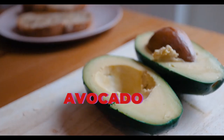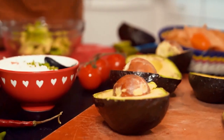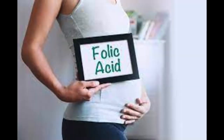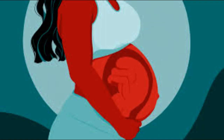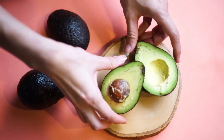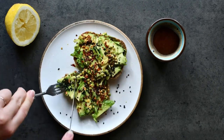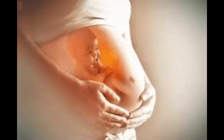Avocado is safe to add to your diet during pregnancy, because it contains high amounts of essential nutrients needed to support a healthy pregnancy, including folic acid and potassium. Avocado is a good choice for pregnant women — not only are they extremely nutritious, but these delicious fruits are filling and have many uses. Adding avocados to your diet can provide health benefits for both you and your baby.